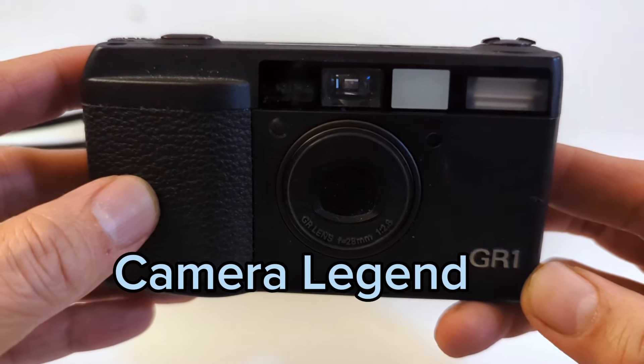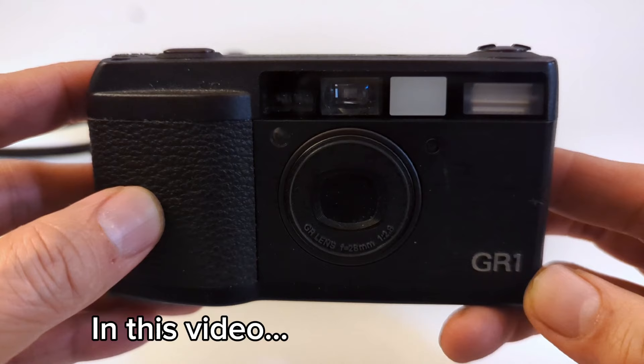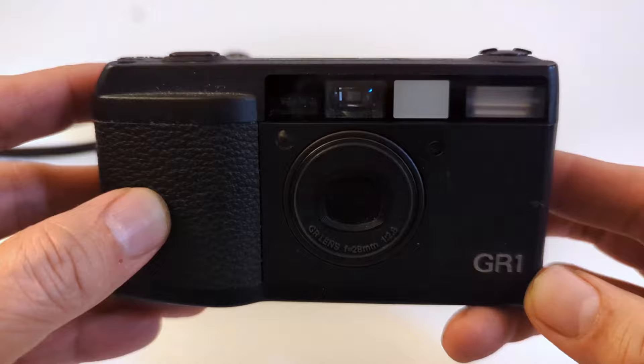Daido is well known for his use of point and shoot cameras, the most famous of which is probably the legendary Ricoh GR1 film camera. But did you also know that he used this camera?